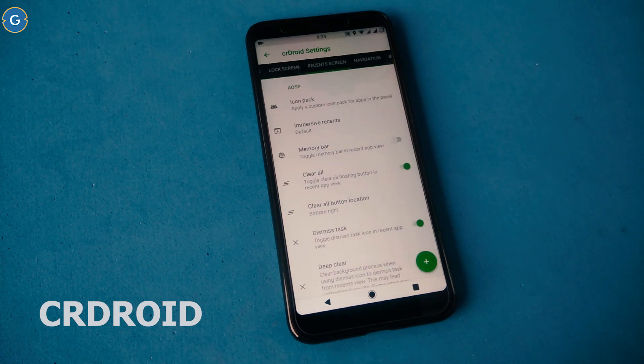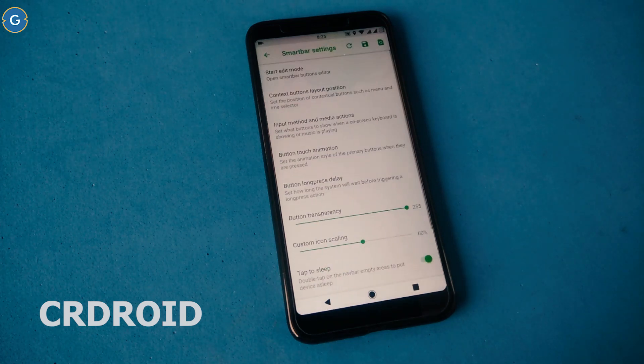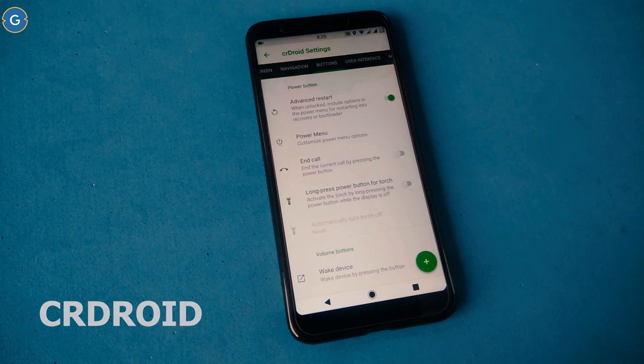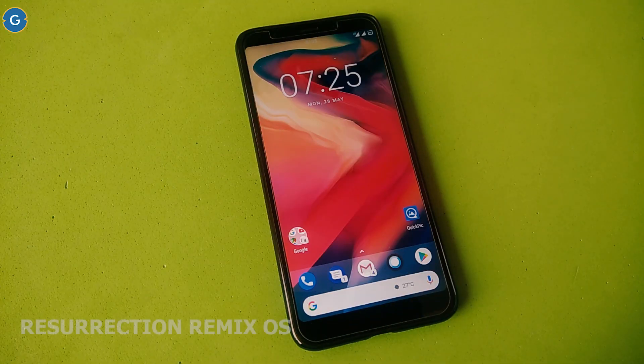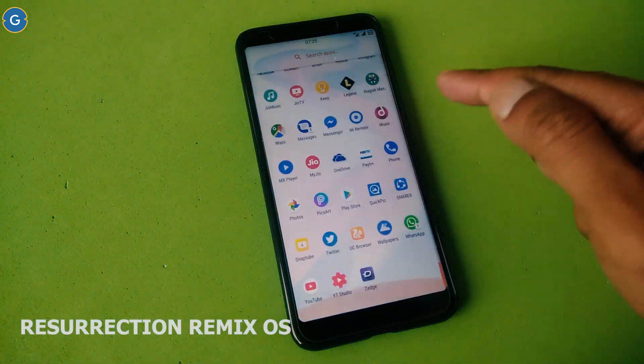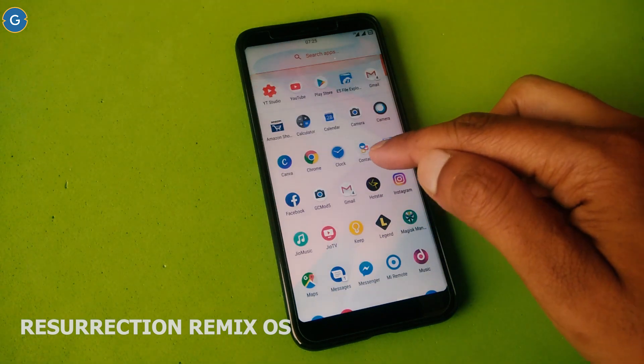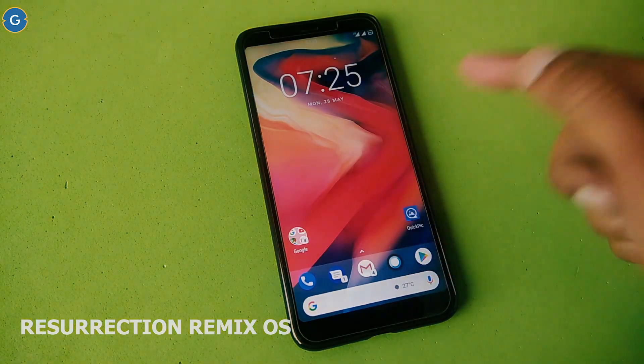So you might be wondering whether you should install Sia Droid or not. Before we make our final decision, let's review the last ROM. For a custom ROM, the most important things to expect are smooth and stable performance, good battery life, and a large online community where users can go for help. Resurrection Remix covers all those bases.